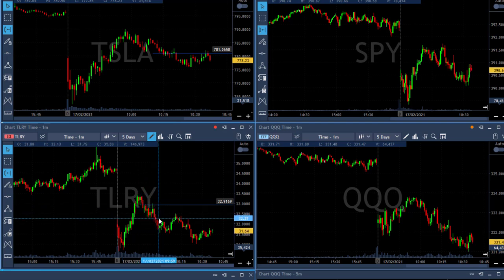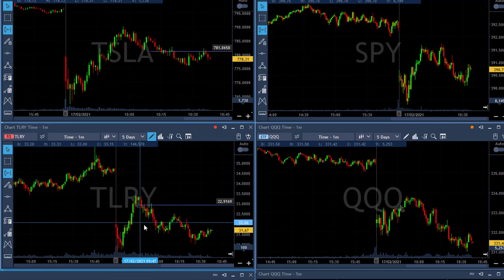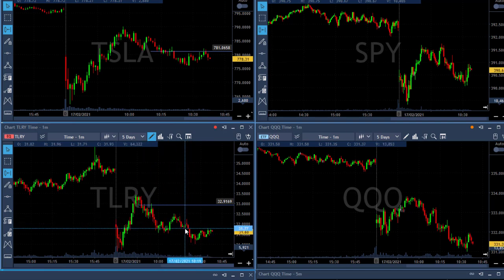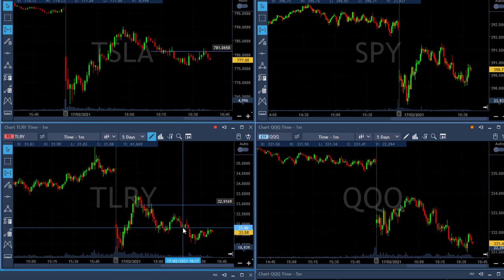I waited a bit more and joined somewhere around $32.20, waiting for another confirmation. Scott added and I added. I ended up having a small winner on TLRY because I saw it going sideways and didn't think it would continue coming down — which it did — so I didn't use the full potential of the TLRY trade.